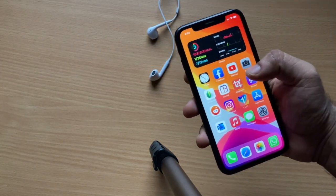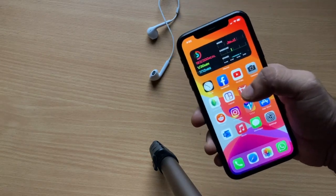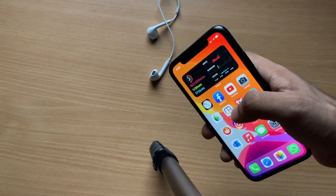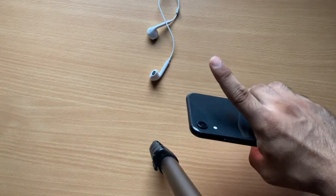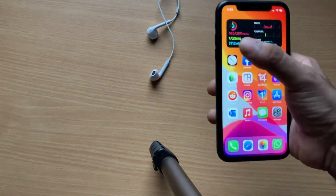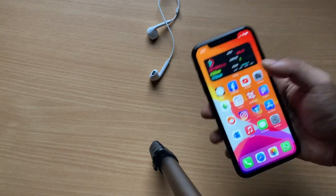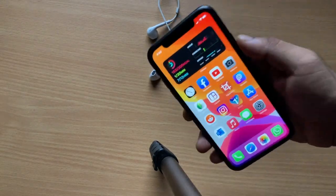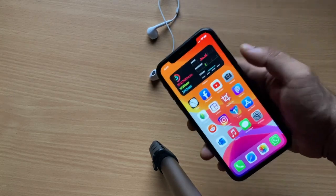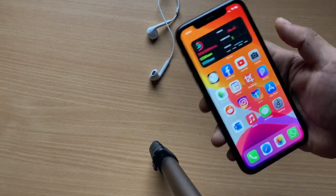The XR has 650 nits of brightness — slightly brighter than the iPhone SE — but you won't notice a big difference. It's also a sub-1080p LCD display. It's a very impressive display, although just like the bezels on the iPhone SE bother me, the bezels on the iPhone XR also bother me. It's color accurate and crispy.